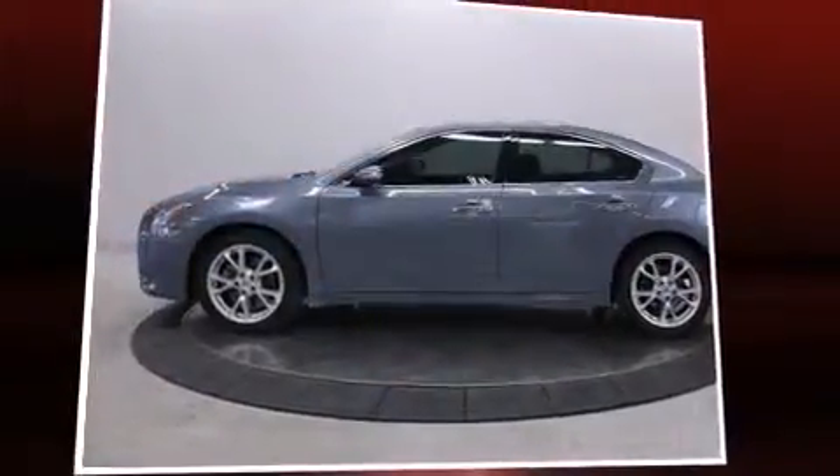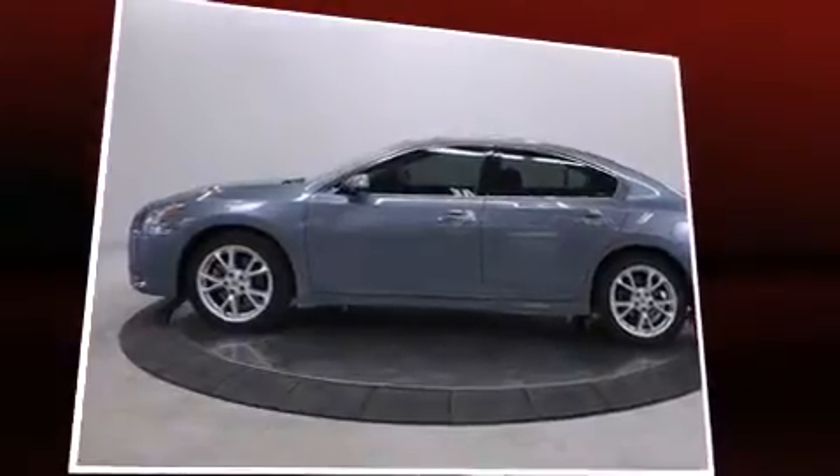The 2012 Nissan Maxima. This four-door, five-passenger sedan has just over 90,000 miles.